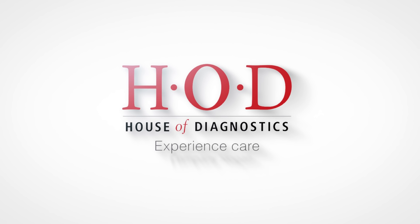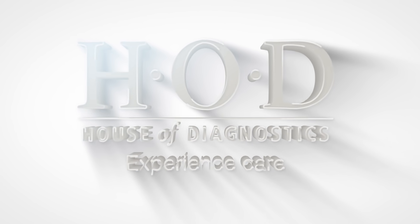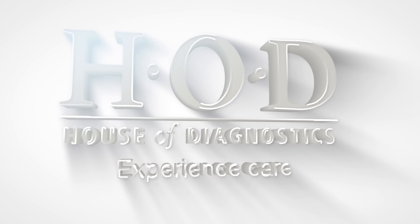Experience us, experience House of Diagnostics. In the end of the day, we will be able to take care of our patients.